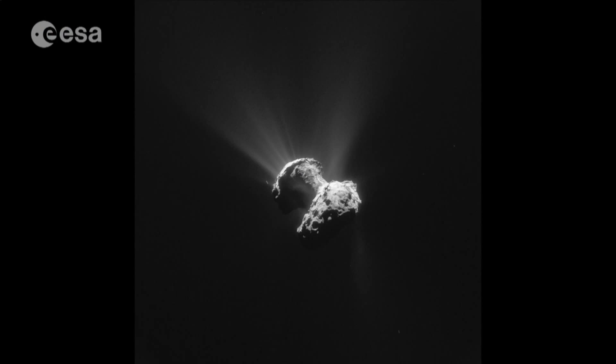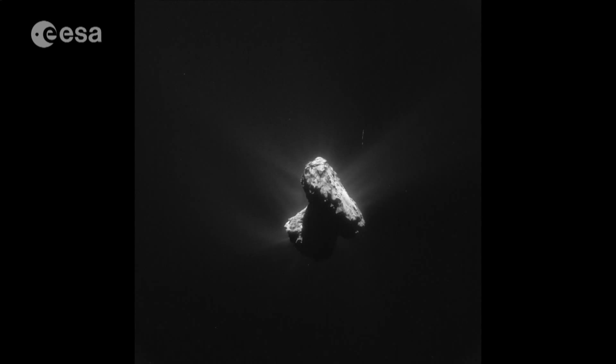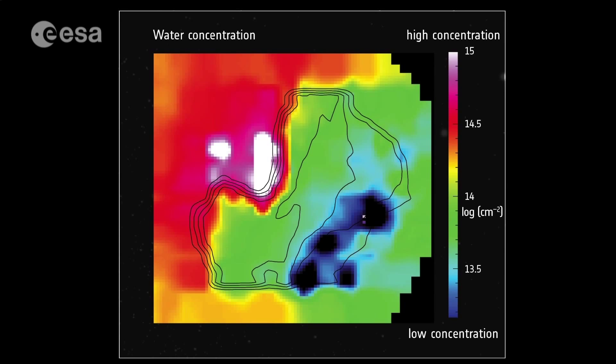The MIRO microwave instrument measures dust on the surface, the development of the comet's coma, and the presence of water, producing the first map of water vapour around the comet. We see the water coming out of regions which are usually on a boundary between an illuminated piece of the comet and a non-illuminated piece. So as soon as a shadow gets exposed to the sun, it seems to emit gas.